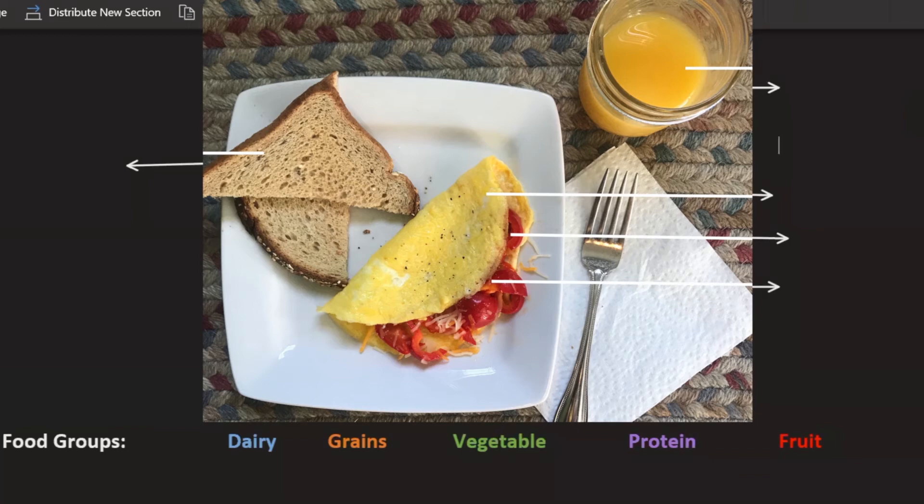For instance, this omelet. This omelet contains several food groups within itself, so let's go through and label them and see what you might be eating when you eat an omelet. The outside of our omelet is an egg, and an egg falls into the protein group, so we're going to go ahead and label that as a protein.